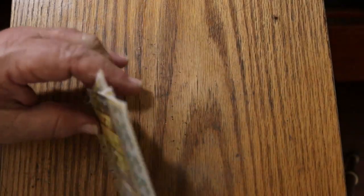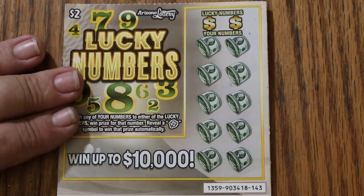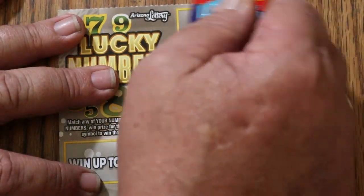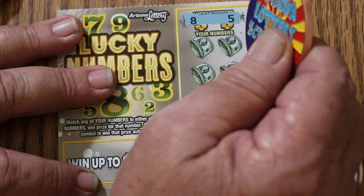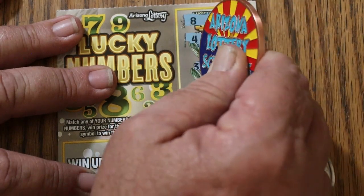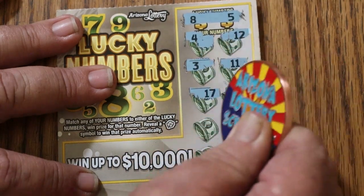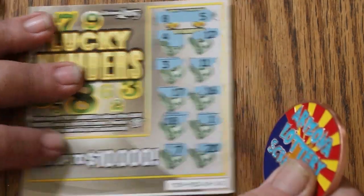Starting with ticket 143. I do not expect to be playing these again — doubt it any time in the immediate future. It's going to be a one-shot little deal because I don't like the odds on these little tickets. It's got one of those tough coatings, not too tough but tougher than usual. Numbers are 8 and 5. The grid shows 4, 12, 3, 11, 17, 16, 18, 1, 7, and 20. No good.